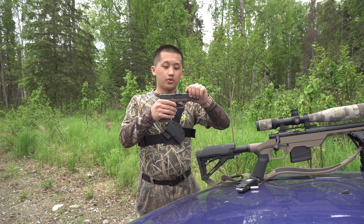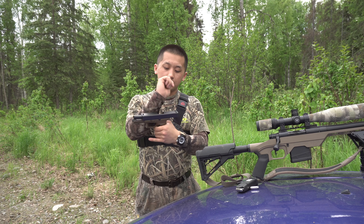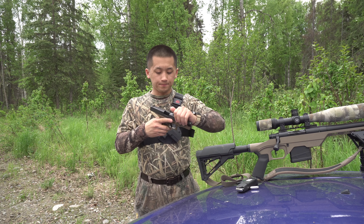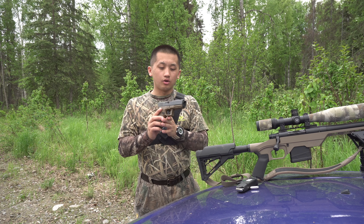So this is the Glock 20. I got it almost new from a guy — I traded one of my camera lenses for it, so it's practically new. He shot it about three times only. Completely stock, no modifications. I haven't done anything to it besides just shoot it.